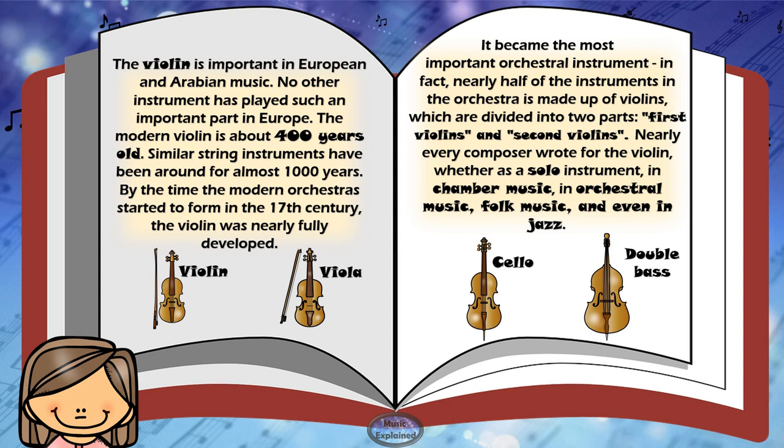The modern violin is about 400 years old, and similar string instruments have been around for almost 1000 years. By the time the modern orchestras started to form in the 17th century, the violin was nearly fully developed. It became the most important orchestral instrument. In fact, nearly half of the instruments in the orchestra are made up of violins, which are divided into two parts: first violins and second violins. Nearly every composer wrote for the violin, whether as a solo instrument, in chamber music, in orchestral music, folk music, and even in jazz.